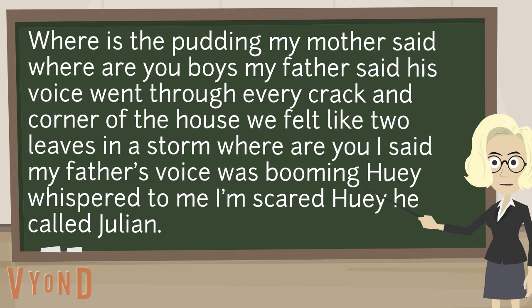Where is the pudding, my mother said. Where are you boys, my father said. His voice went through every crack and corner of the house. We felt like two leaves in a storm. Where are you, I said. My father's voice was booming. Huey whispered to me, I'm scared Huey, he called Julian.